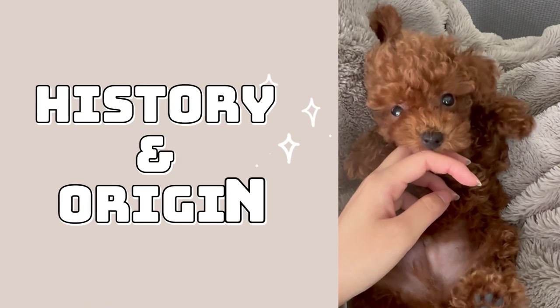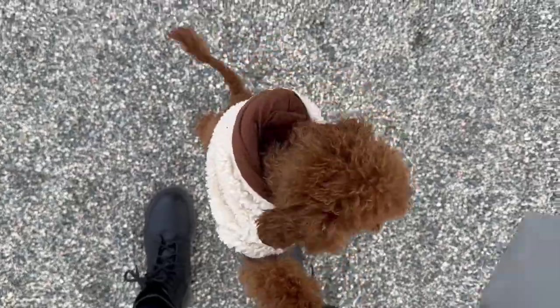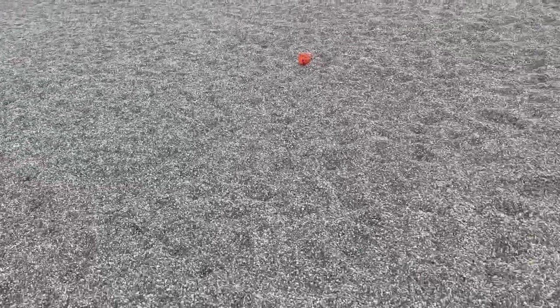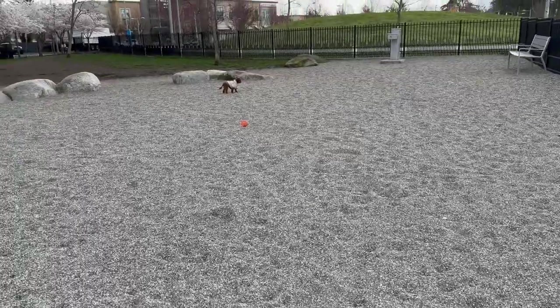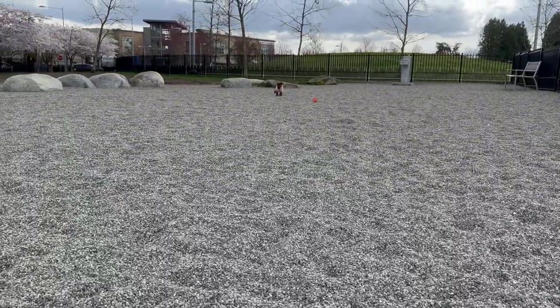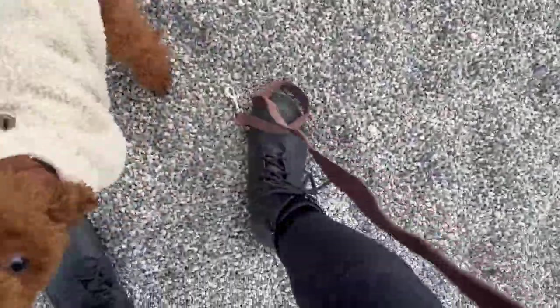First up, let's talk about the history and origin of the toy poodle. Did you know that toy poodles are a smaller version of the standard poodle, which originated in Germany as water retrievers? They became popular in France, where they were often seen as a symbol of luxury and elegance. Over time, breeders developed miniature and toy varieties. These dogs were particularly popular among royalty and nobility. Fascinating, right?